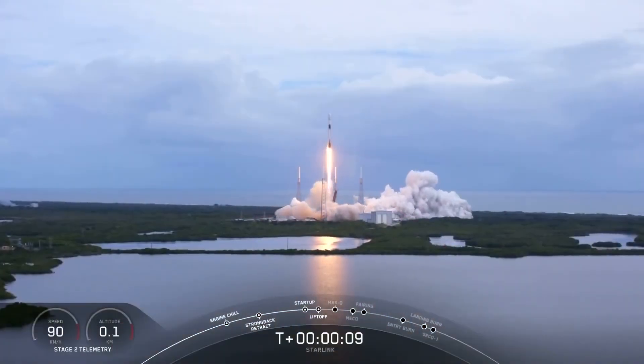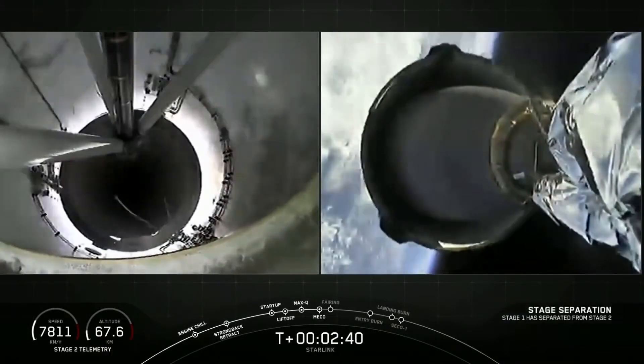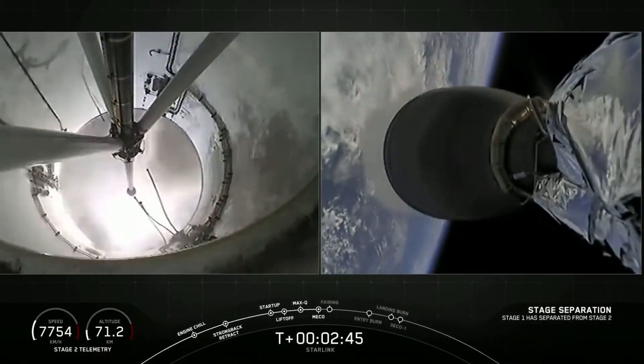First things first, let's go see how many Starlink satellites we have above us right now. With the launch just Wednesday, March 24, SpaceX has now launched 135 satellites and an additional 180 coming next month, with three launches planned for the month of April.